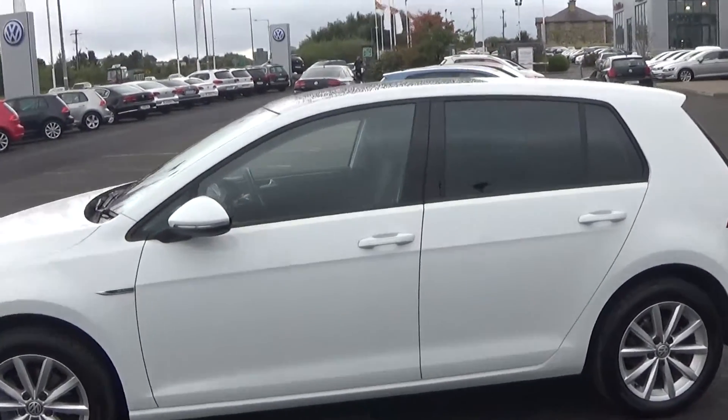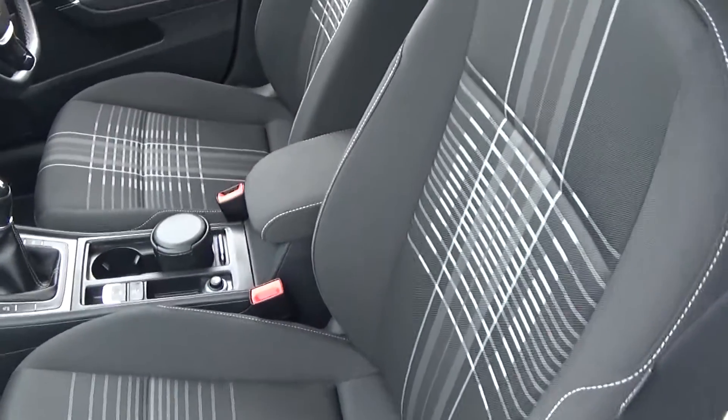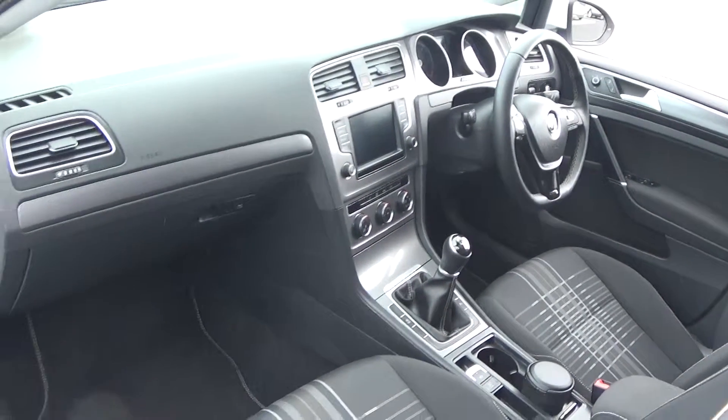Continuing on into the front interior, this vehicle is finished in a beautiful checkered dark cloth upholstery. On the seats we have the centre armrest for additional comfort, the Volkswagen Golf Lounge offering spacious ample legroom for that perfect Volkswagen drive.